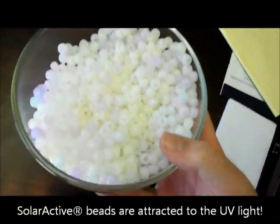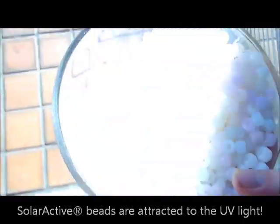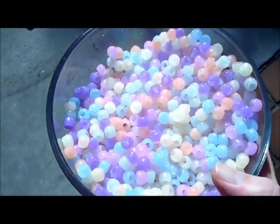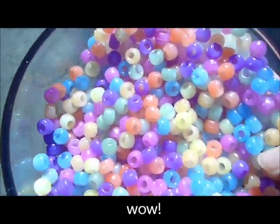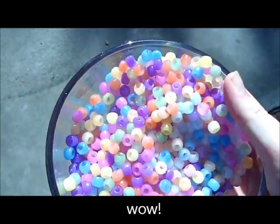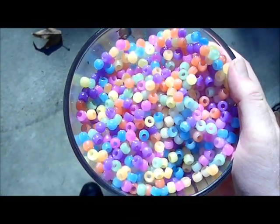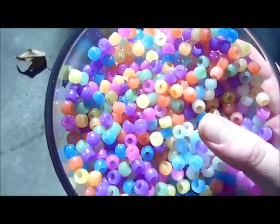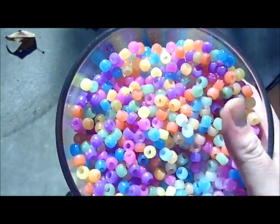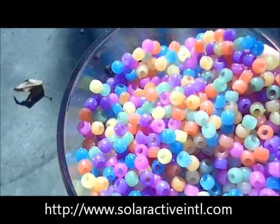Let's go ahead and step outside — watch them burst into color instantly right when they hit sunlight. They change color immediately. You can find these, as well as many other solar active products that change color in the sun, on our website, solaractiveintl.com. No gimmicks, just real solar active technology.